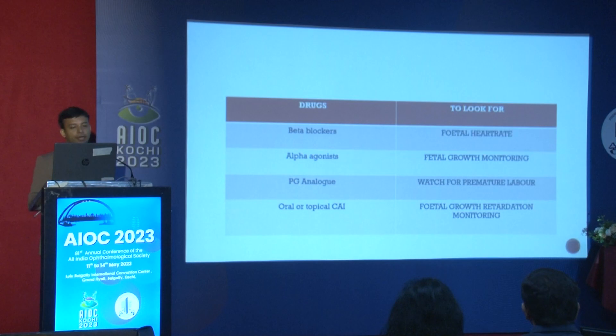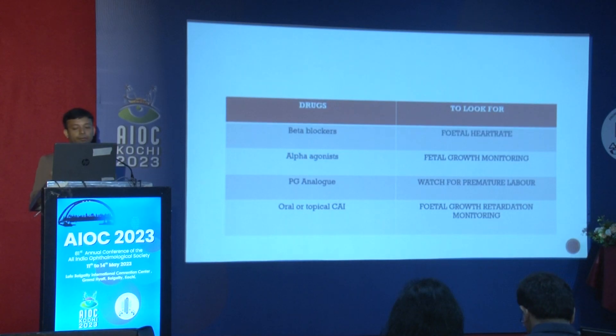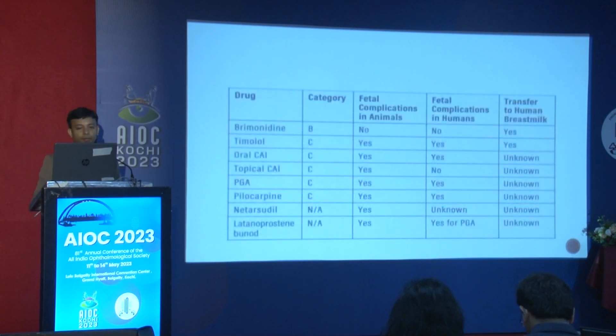Monitoring parameters: for beta blockers, fetal heart rate should be monitored due to bradycardia risk. For alpha agonists, fetal growth monitoring is required. For PG analogs, watch for premature labor. For oral or topical CAIs, monitor fetal growth.